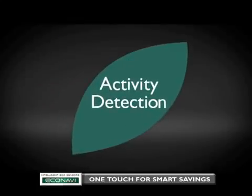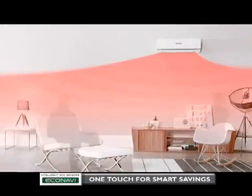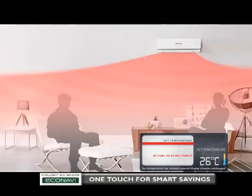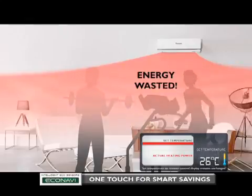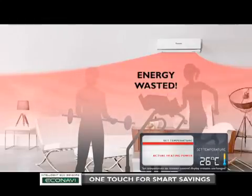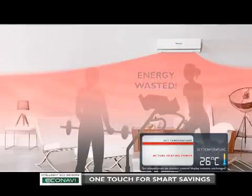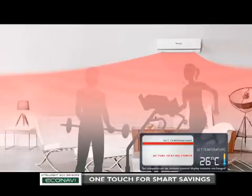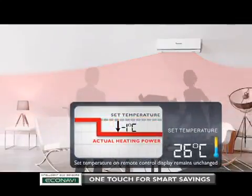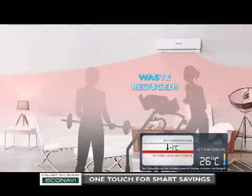Second, activity detection, which reduces waste by adjusting to people's activity levels. For instance, you are currently in a relaxed state and the air conditioner's temperature is set to keep you comfortable. As activity levels increase, less heating power is needed, and energy will be wasted if the air conditioner continues to provide the same heating power as when you were relaxed. EcoNavi detects changes in human activity levels and adjusts accordingly. Heating power is reduced by an amount equivalent to decreasing the set temperature by 1 degree Celsius, reducing the waste of heating with unnecessary power.